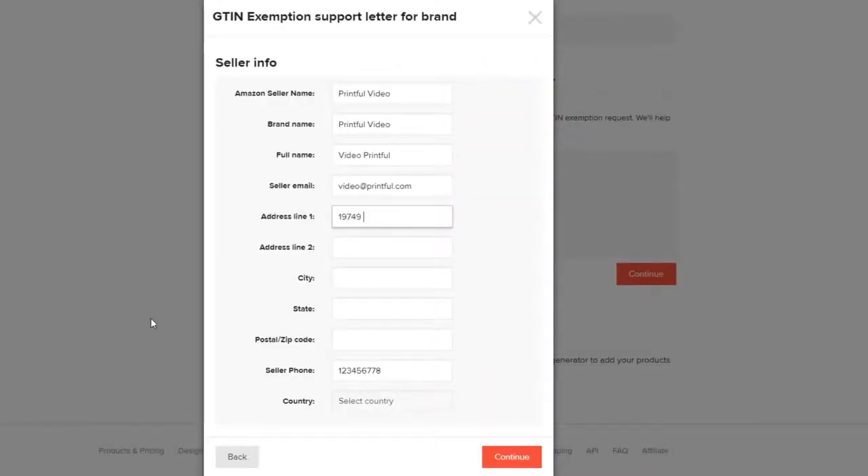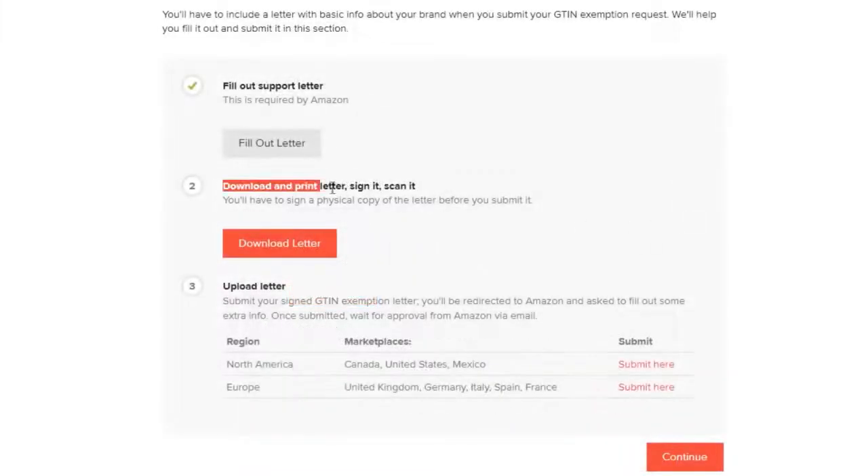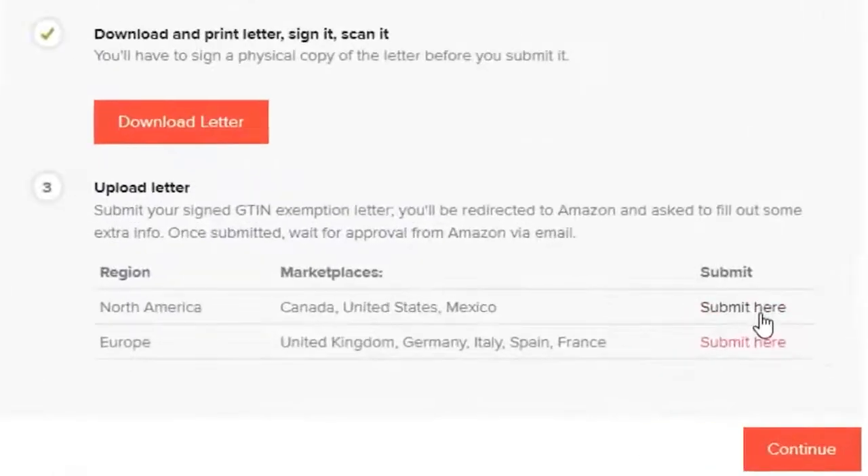Now fill in the information required here: your full name, your Amazon seller name, and the rest of the fields. Make sure that all the information you type is precise, then press Continue. Next, you need to sign a physical copy of the letter before submitting it, so you'll need to download and print it, sign the necessary fields, and scan it. Once you're done, you can upload it by pressing Submit here.